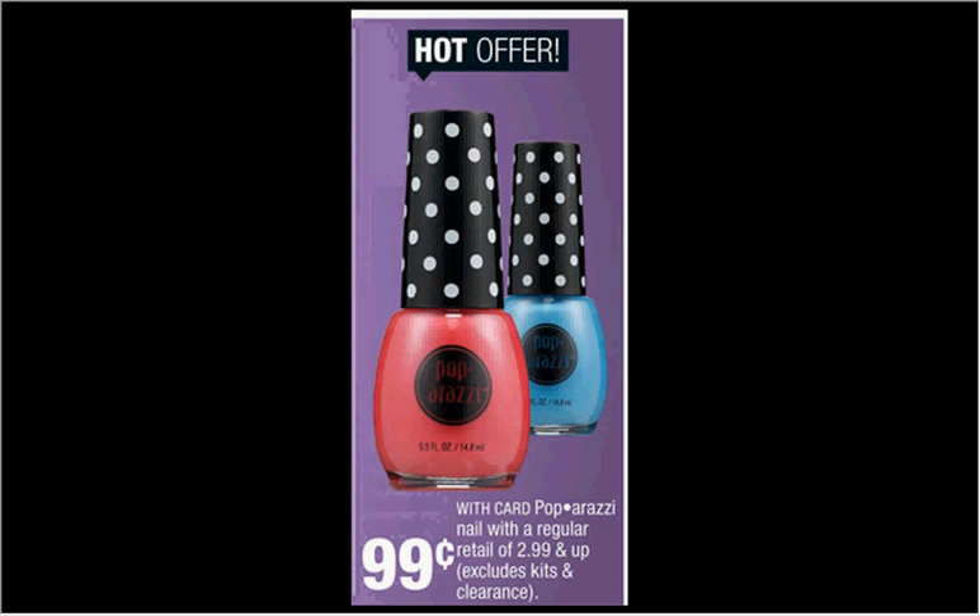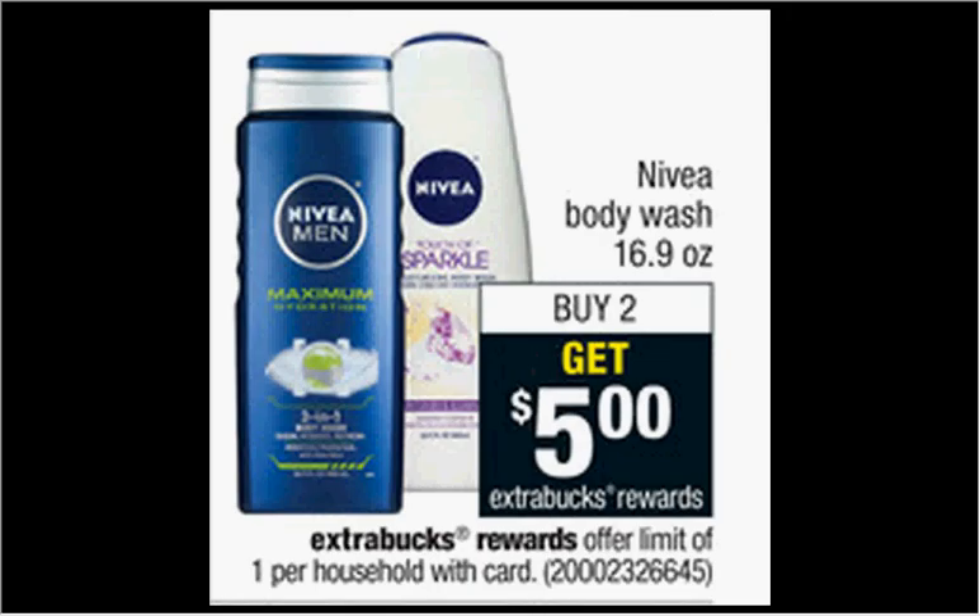The Pop-A-Razi Nail Polish is on sale for $0.99. The Nivea Body Wash is on sale — when you buy two, you'll get $5 back as an extra care buck. If you get two of the Men's Pure Impact 3-in-1, they're $5.99. Use one $3 off two coupon found at coupons.com. You'll pay $8.98 out of pocket and get the $5 back.